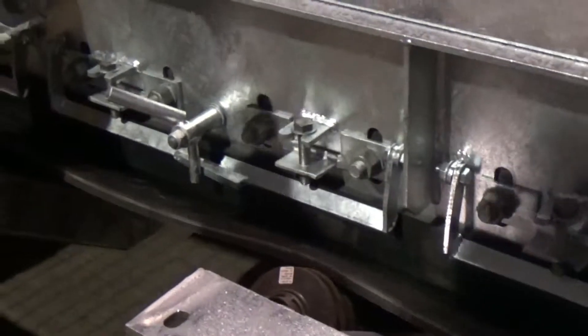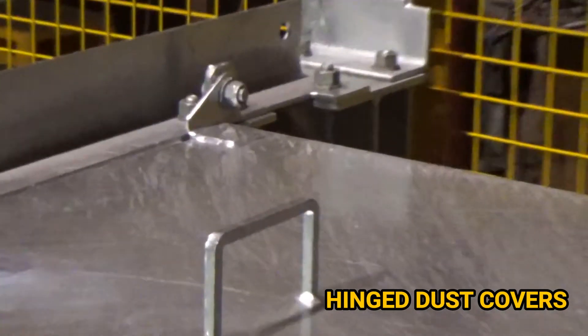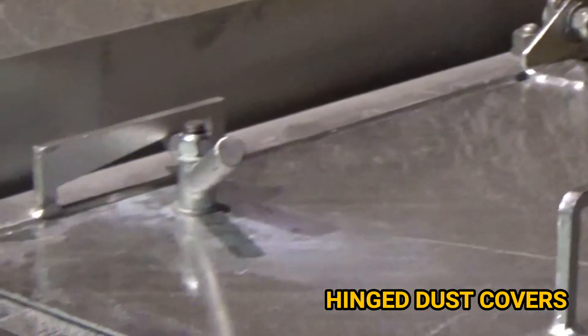And the dust cover, which is a hinged dust cover, allows you to access the belt from above very simply and quickly without the use of cranes.